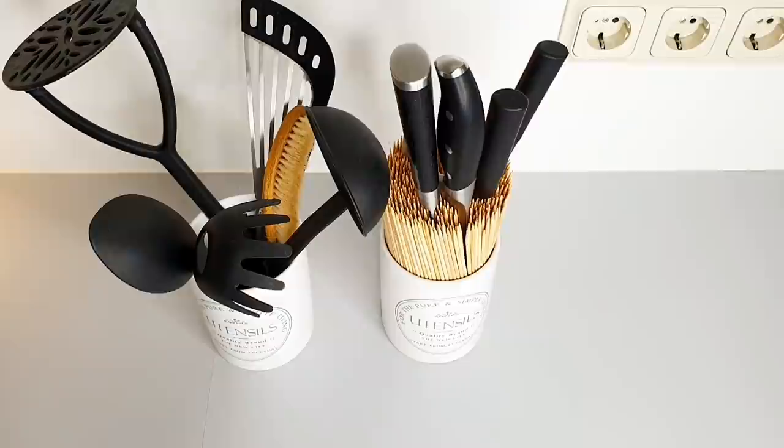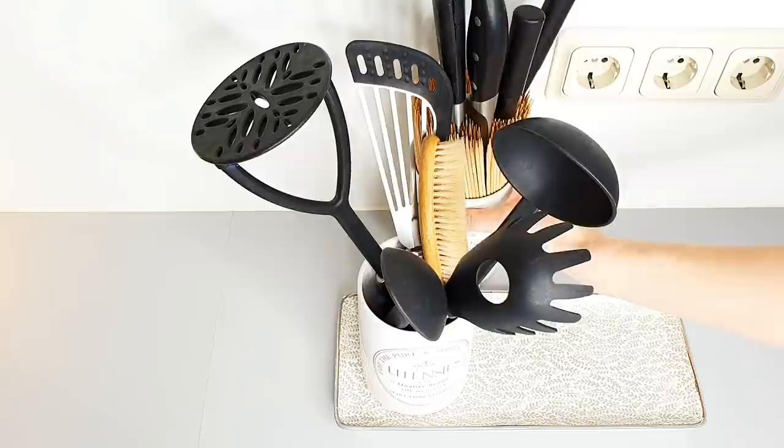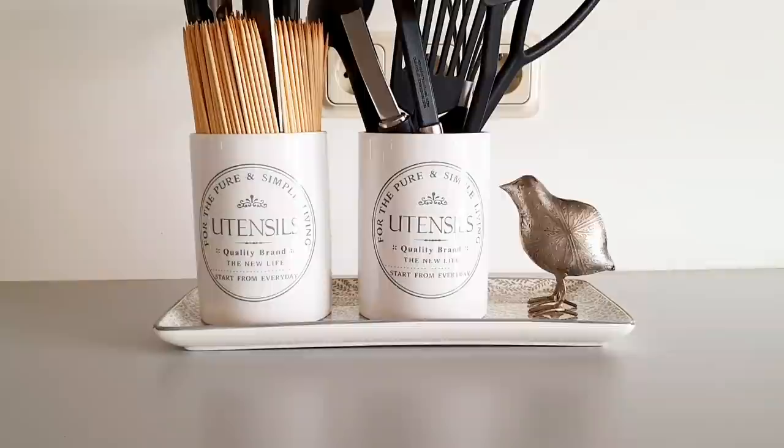I admit that kitchen utensils don't necessarily need to be on show, but a few of them are too bulky for shallow drawers. Therefore, I placed them into containers and corralled on the plate, where they give the place an organized look. In our home, they are also concealing the cord of the lamp which we keep on the countertop.